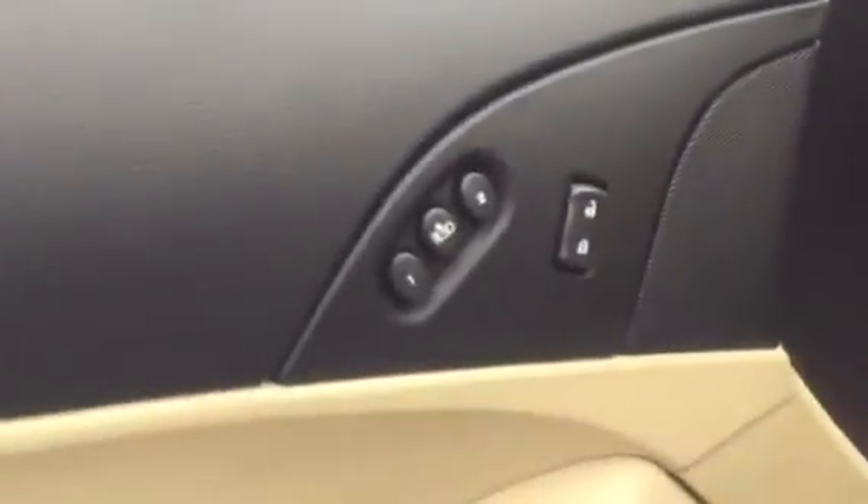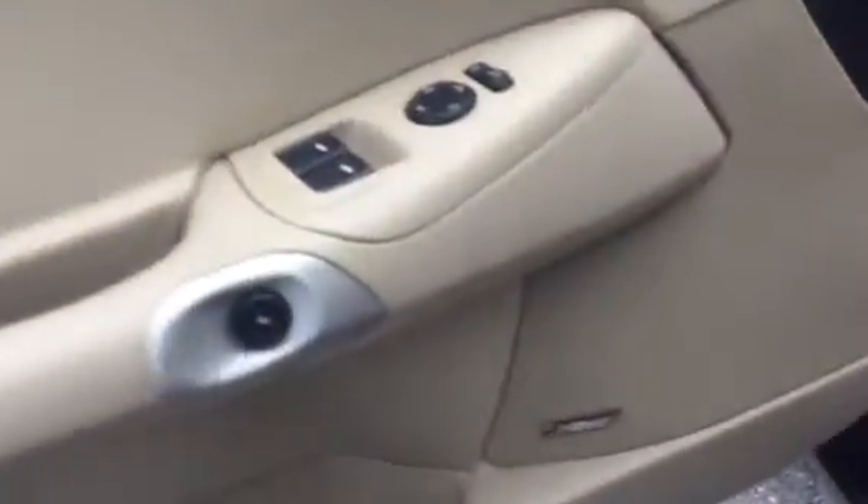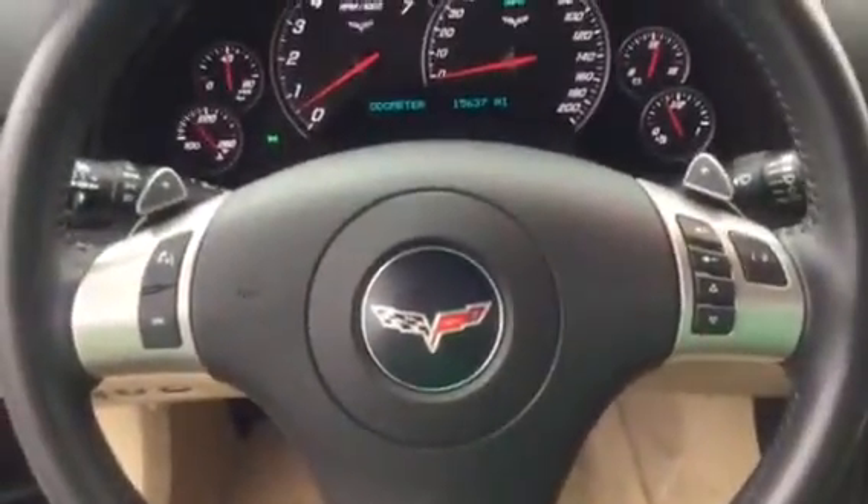You have your memory seating, Bose sound system, heated front seats, audio control on the steering wheel, as well as Bluetooth.